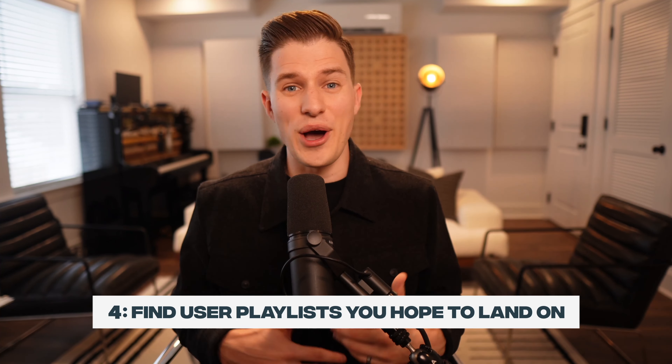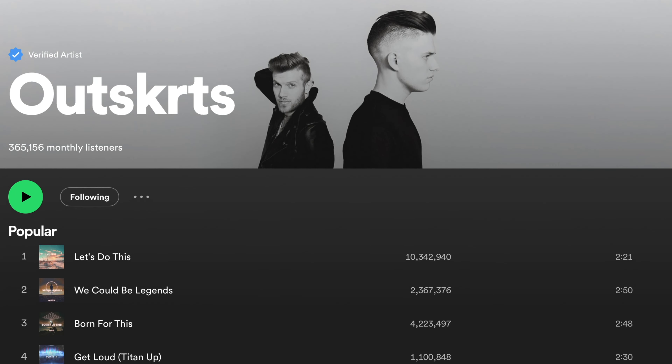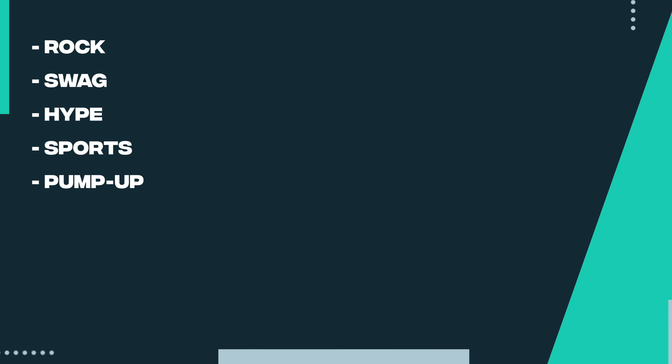Step four is to scour user-generated playlists that you hope to land on. The first thing you're going to do is compile a list of words along with types of playlists that you think your song would be a good fit for. When we were first doing this with my artist project Outskirts — which we successfully grew from zero to over 300,000 monthly listeners without ever landing on a Spotify editorial playlist — some examples of words we wrote down included rock, swag, hype, sports, pump up, and countless others in that vein.